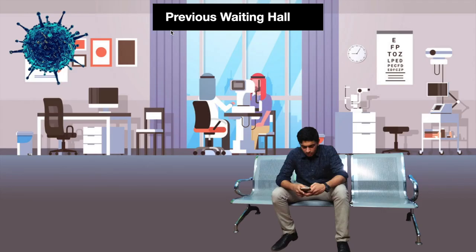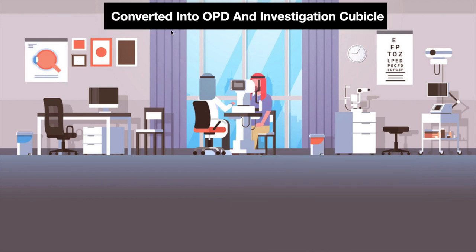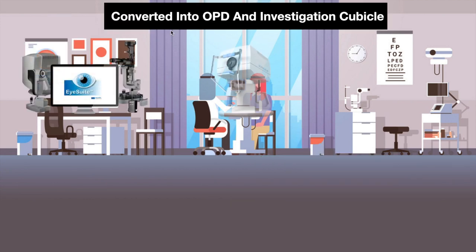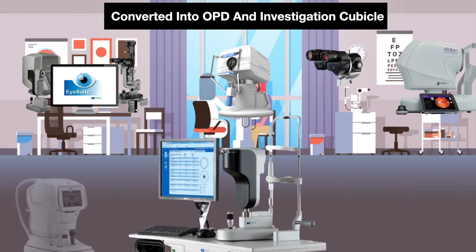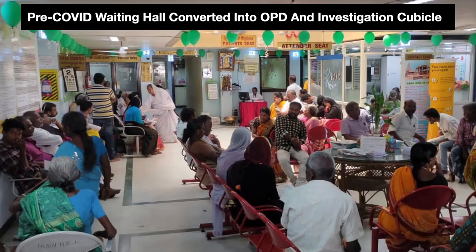When COVID-19 happened, we innovated by converting our previous waiting hall into an OPD and investigation cubicle, bringing together all the ophthalmic gadgets needed for an eclectic setup to reduce patient movement.